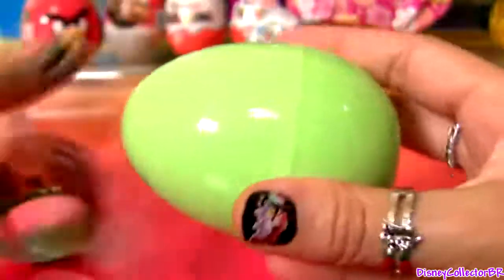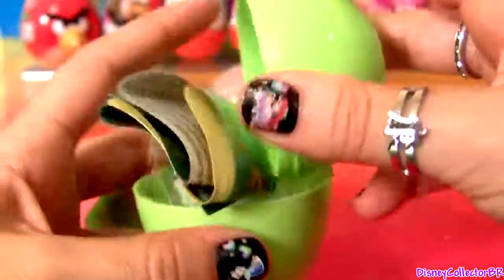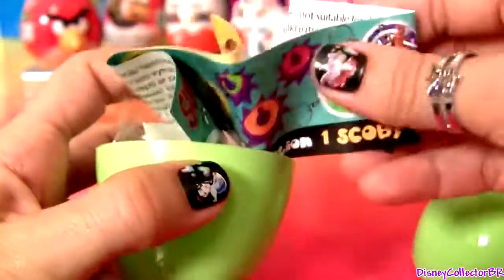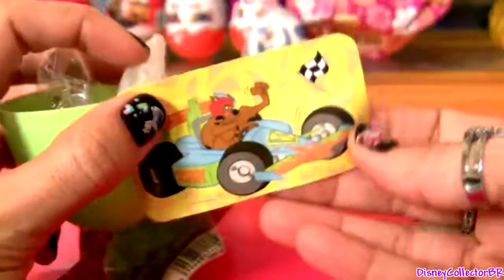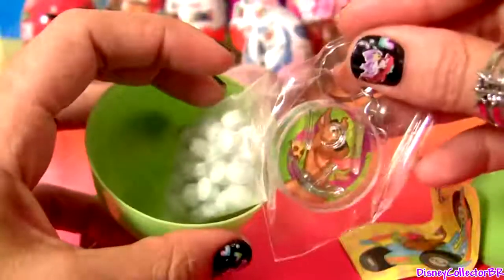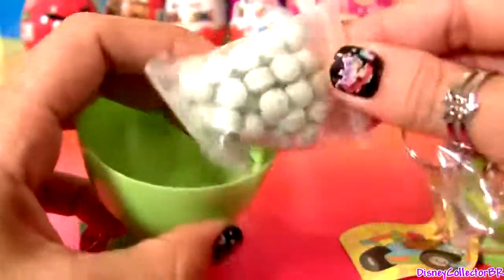Scooby Doo! We got a flyer, a freezer, a fork, another flyer, a keychain, and heart candy.